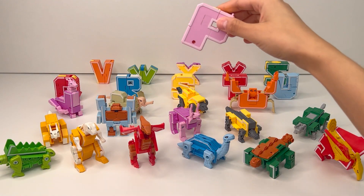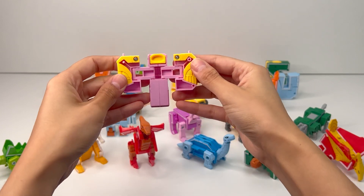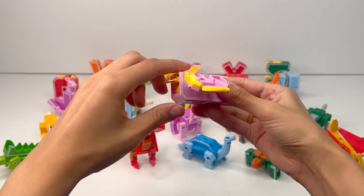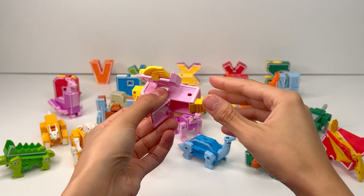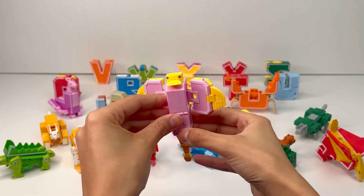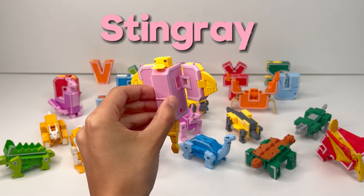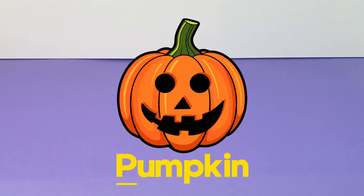And the next letter of the alphabet is P. I wonder what it transforms into. It looks like we already found some wings. Here's the head. And in this compartment we find a very long tail. Let's close it. I think we got a stingray. P is for Pumpkin, a big orange vegetable that is perfect for making spooky Halloween faces.